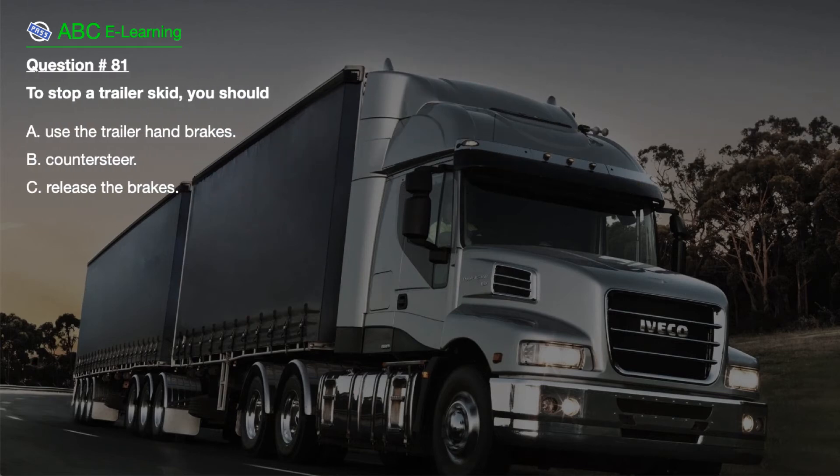Question number 81. To stop a trailer skid, you should: A. Use the trailer hand brakes. B. Counter steer. C. Release the brakes.